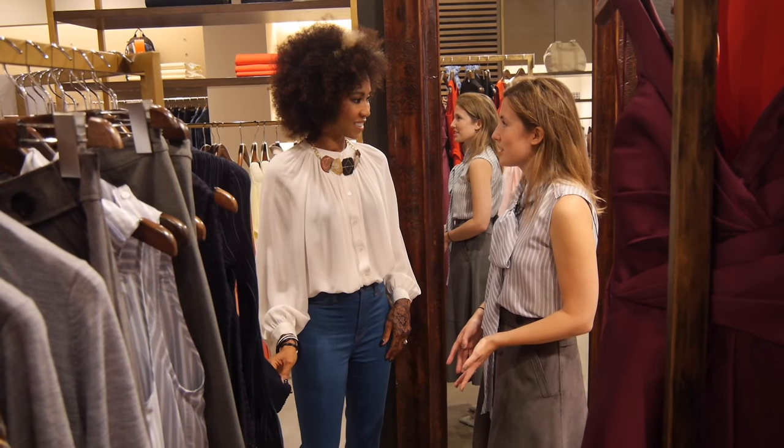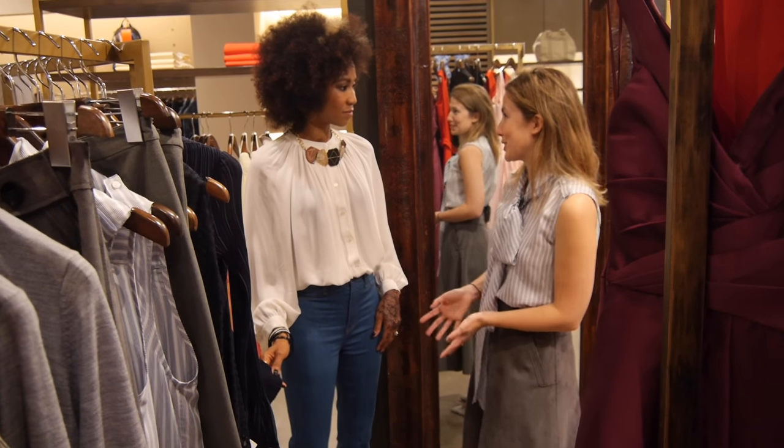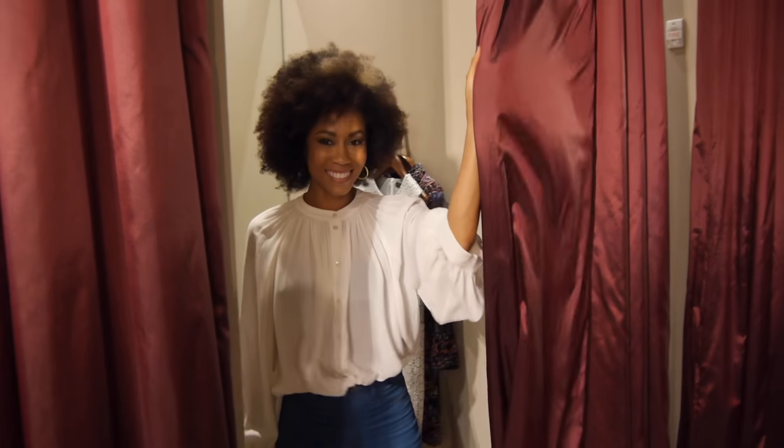I'd love to try on some of these clothes to see what you have going on for fall. Of course — we can do three looks: an office look, a casual look, and then a little dressed-up look. Perfect. Trying on clothes is my favorite part of the show.